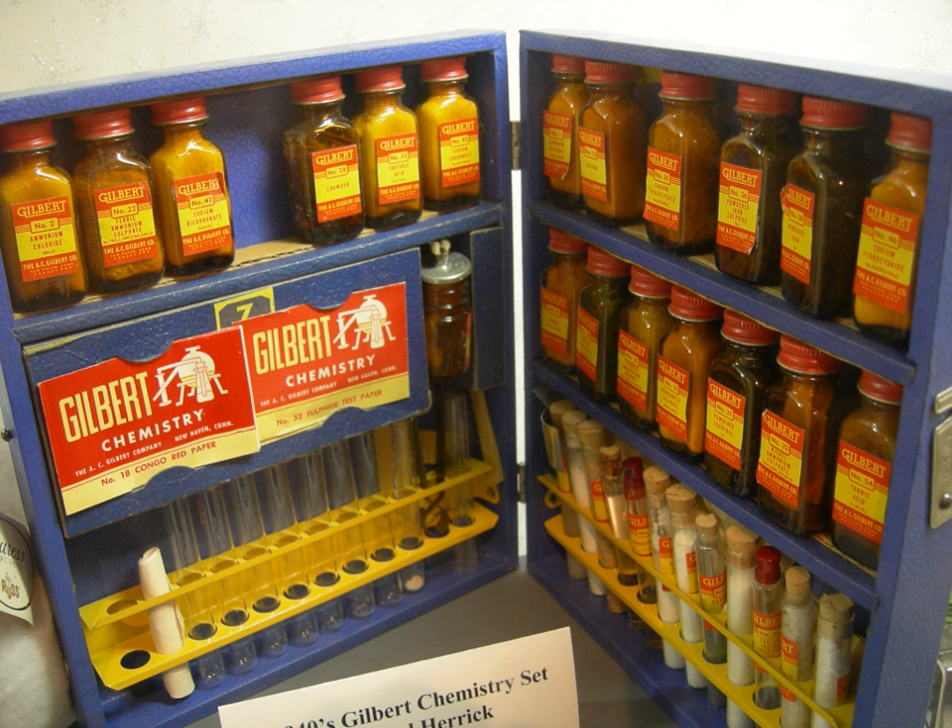The target market for chemistry sets was almost exclusively boys, whom they deemed 'young men of science.' However, during the 1950s, Gilbert managed to introduce a set targeting girls. They sold the set in an attractive pink box, but the set identified girls as 'laboratory assistants' or 'lab technicians,' not scientists. Well-known chemistry sets from the United Kingdom include the 1960s and 1970s sets by Thomas Salter Science produced in Scotland and later Salter Science, then the 'Merit' sets through the 1970s and 1980s.